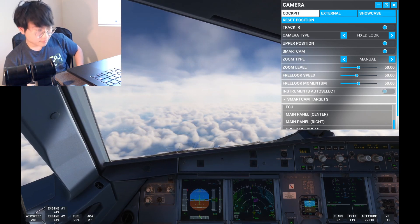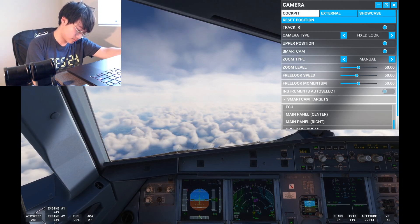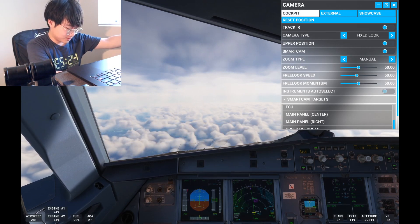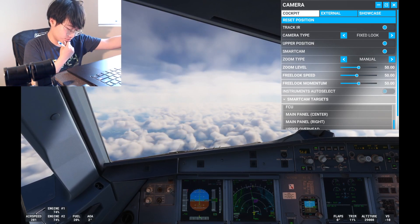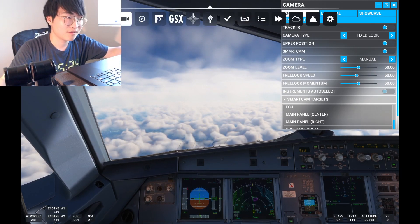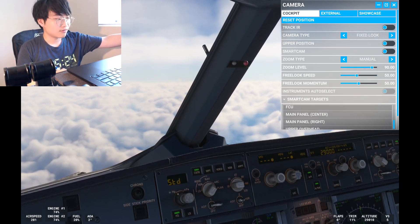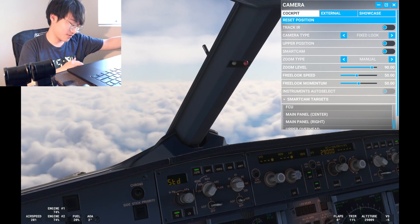ATC issues: descend via the CAP 3 arrival, Washington landing south, the Richmond altimeter 3031. American 511 reads back: descend via CAP 3 arrival, Washington south, altimeter 3031. ATC confirms: American 511 the altimeter is 3031. Roger, 3031, American 511.